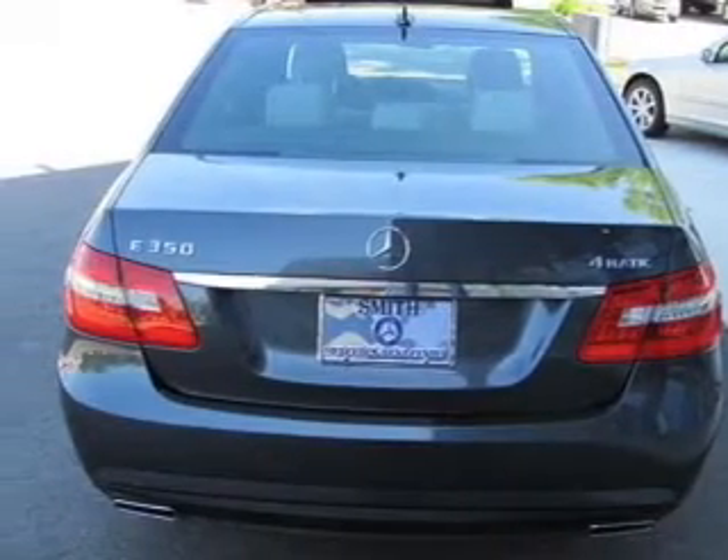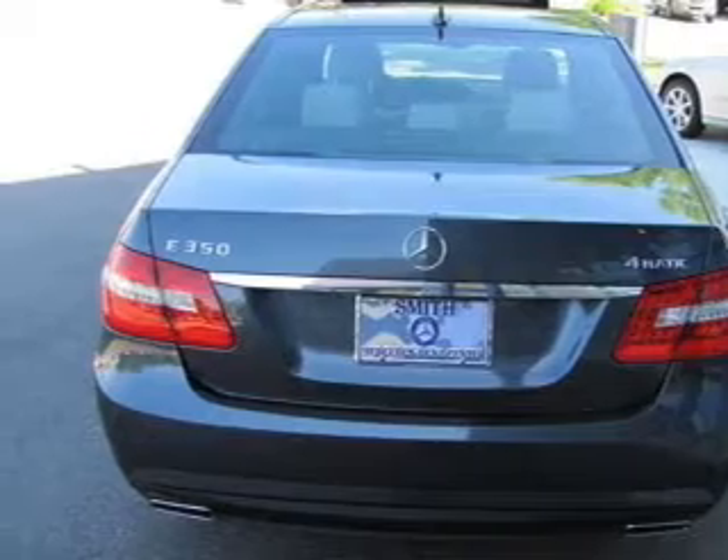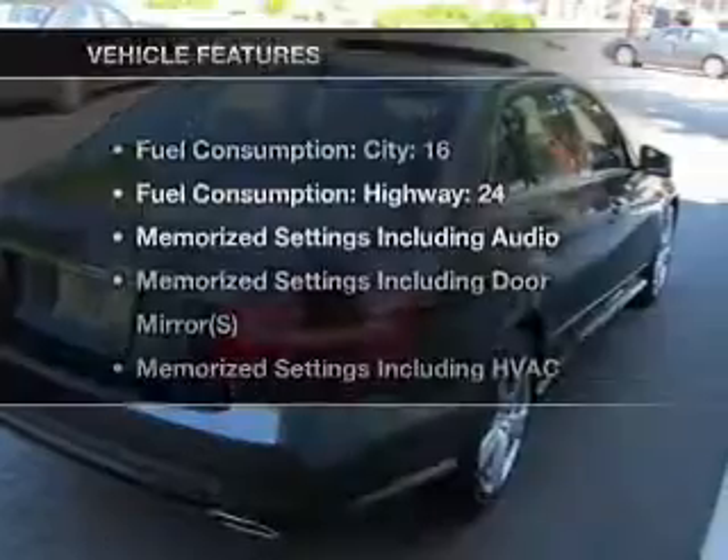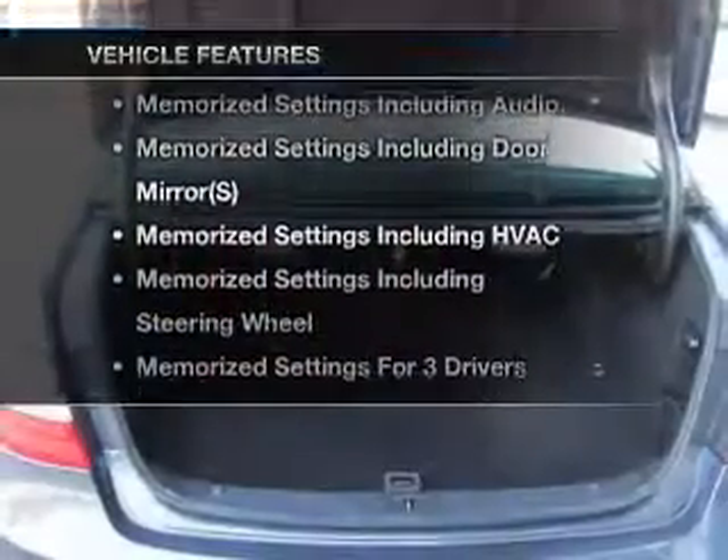There's nothing like a sunroof on a nice day. Memory settings are just one of the extras. Carfax has offered to provide you with peace of mind. Plus, enjoy these notable features that are included in this vehicle.